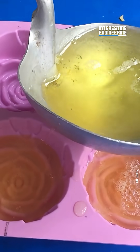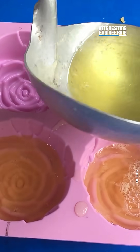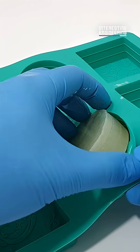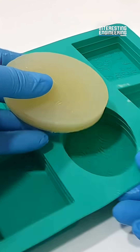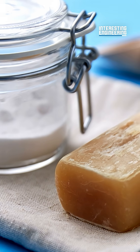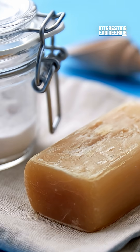For solid soap, all of this is mixed together and then poured into molds. Next step: curing. The soap sits in its mold for three to eight weeks to make sure that excess water evaporates. The longer it cures, the harder the soap is. To make powdered soap, the solid soap is put through a mill, chopping it into fine powder.